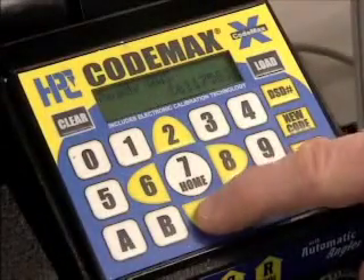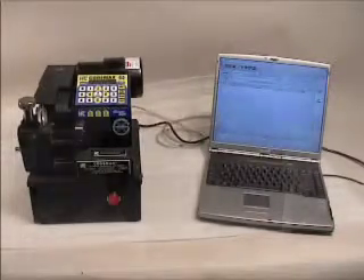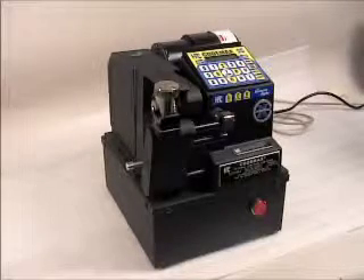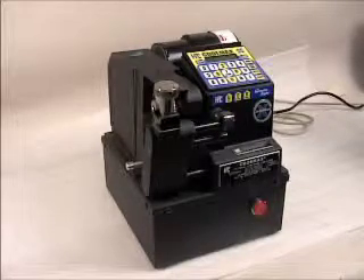Put the power of a computer in your code cutting with HPC's Codemax machine. With this investment in your business, you'll save time and reduce miscut keys, and this will lead to greater profits for you. The Codemax will quickly become a vital asset in your lock shop.